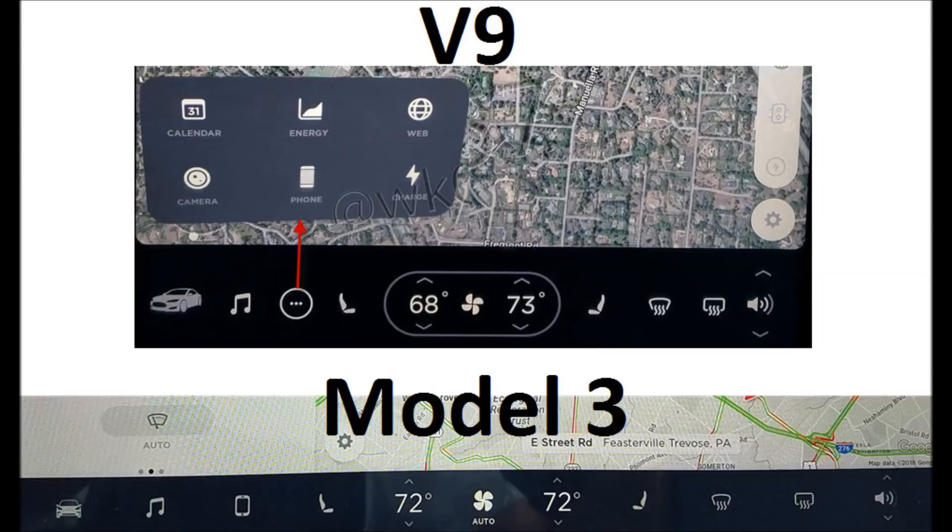The only difference is the dot-dot-dot menu, which opens up to other available commands, whereas the Model 3 just had the phone app. They also put a circle around the fan controls, but that's about it.